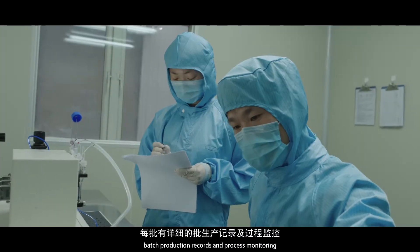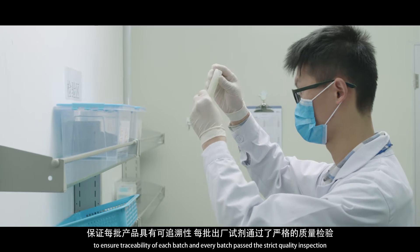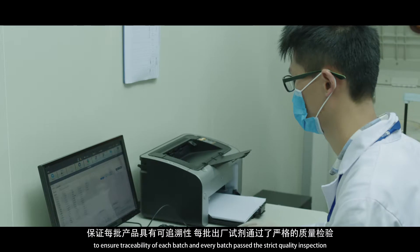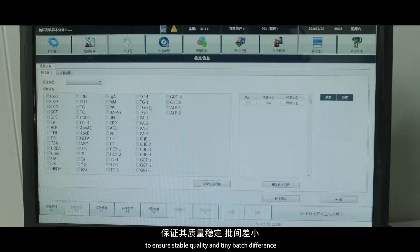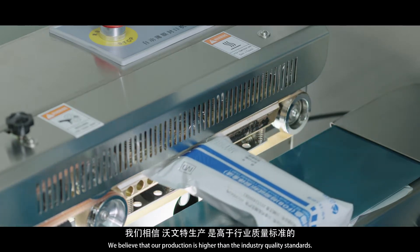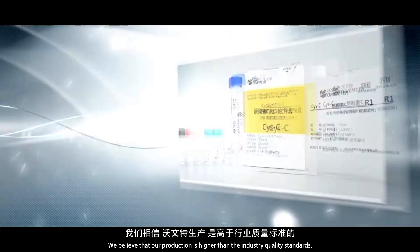Batch production records and process monitoring ensure traceability of each batch. Every batch passes strict quality inspection to ensure stable quality and minimal batch difference. We believe our production standards are higher than industry quality standards.